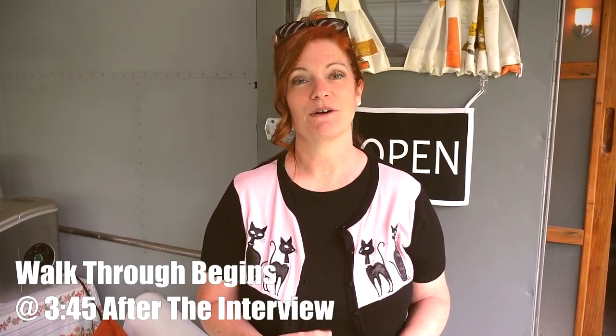So is this your first vintage trailer? No, we have six. Six? Wow. They're an obsession, right? For sure. You collect them like the kitties on your sweater.